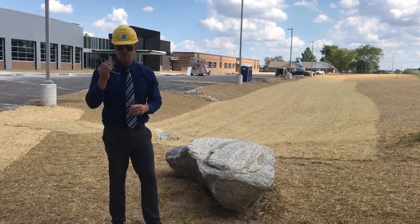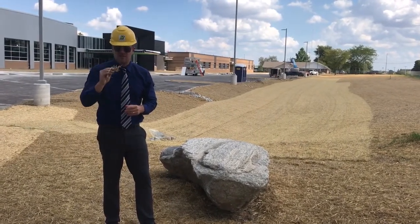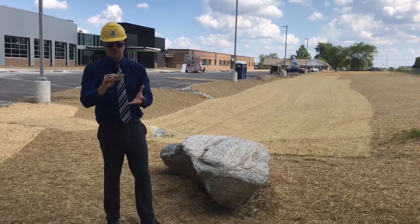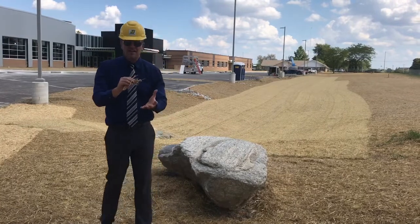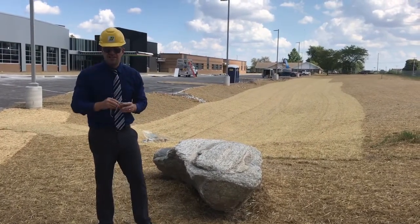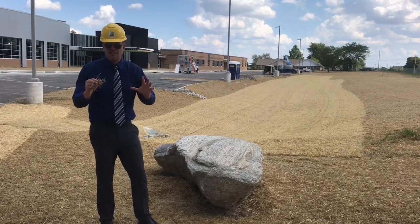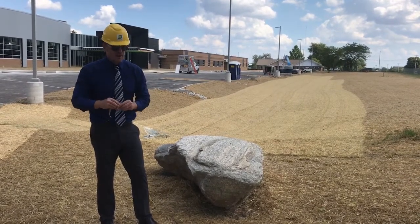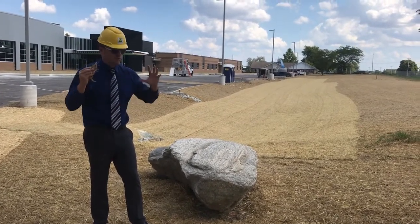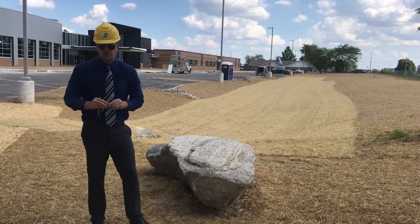What does this straw do? Well, number one, it helps regulate the temperature — it keeps temperatures cool so those seeds can grow. It also locks in the moisture between the straw and the ground so those seeds will grow. It also protects the seeds from birds, as birds might come by and try to have a tasty meal. Finally, if we get a lot of rain, the straw helps protect and helps us avoid soil erosion.